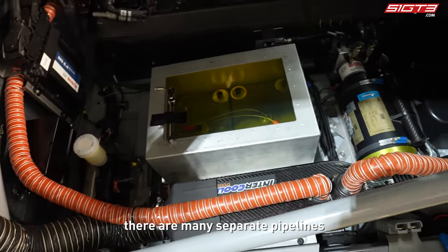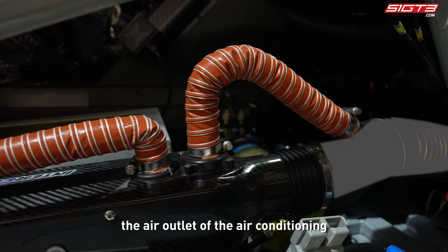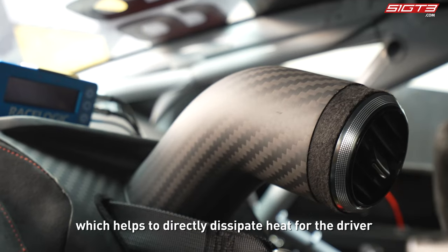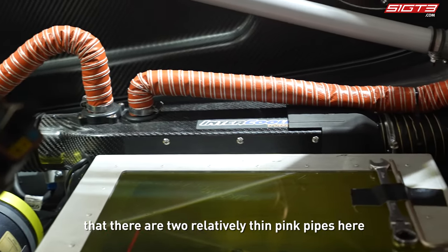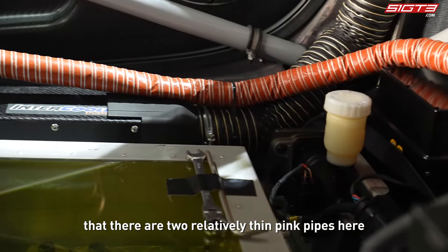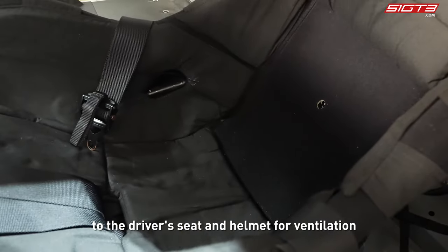After the entire air conditioning system takes in air, there are many separate pipelines. Cool air from the thickest pipe is sent to the air conditioning outlet, which helps to directly dissipate heat for the driver. There are also two relatively thin pink pipes that connect the air conditioning to the driver's seat and helmet for ventilation.